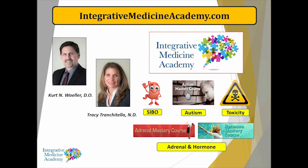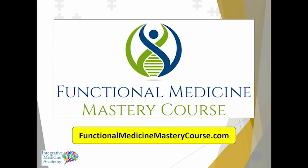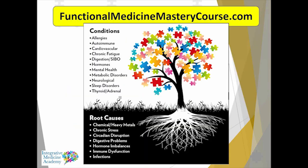We have other courses through Integrative Medicine Academy, including the Autism Mastery Course, courses on toxicity, hormones, and adrenal issues. A newer course we just launched is the Functional Medicine Mastery Course — suited for practitioners getting involved in functional medicine who want to learn how to incorporate it into practice and understand all these tests and supplements. You can visit functionalmedicinemasterycourse.com. The idea across all our courses through Integrative Medicine Academy is to unravel root causes and figure out what underlying problems are leading to many different health conditions.